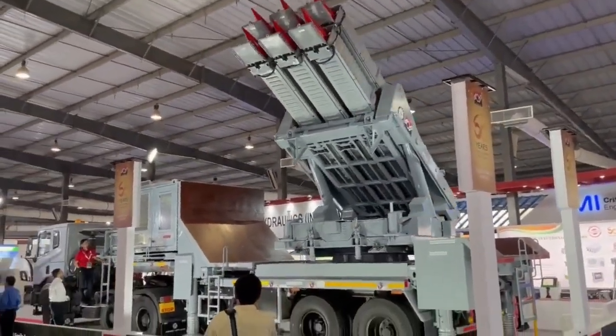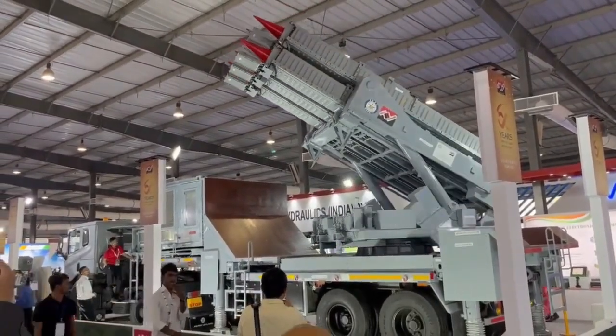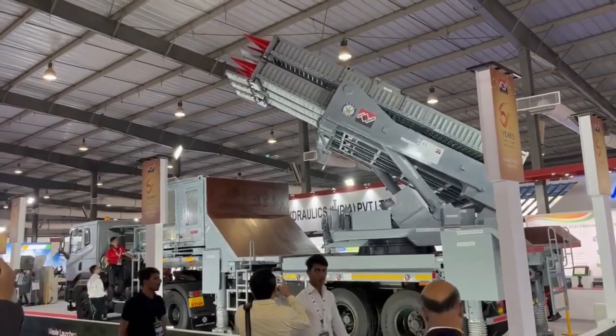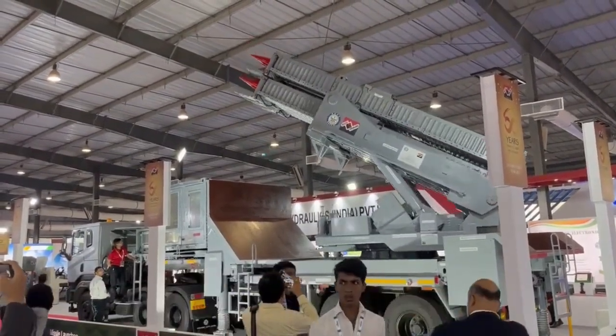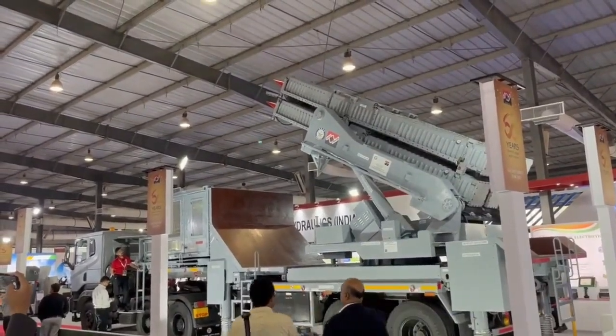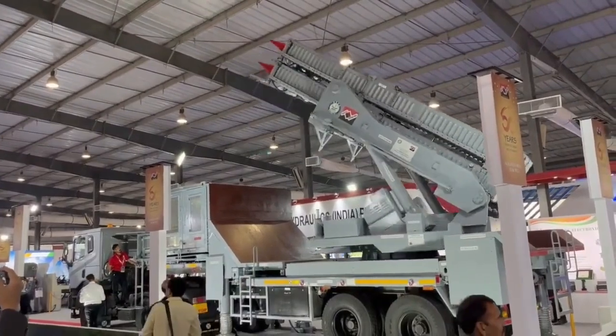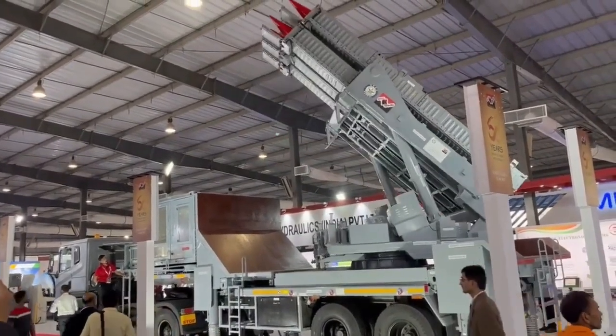Akash NG will have an improved reaction time and higher level of protection against saturation attacks. The second stage of this missile will use a dual pulse solid rocket motor instead of the ramjet engine used in Akash and Akash 1S missiles. The new solid rocket motor is lighter than the ramjet engine.